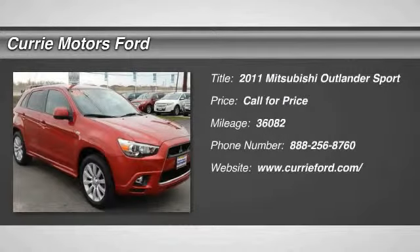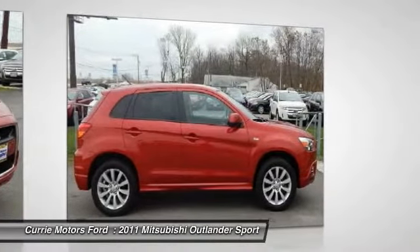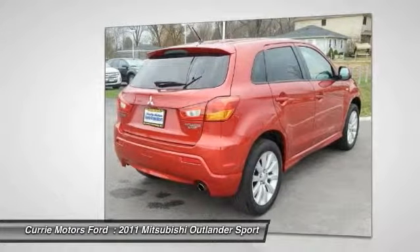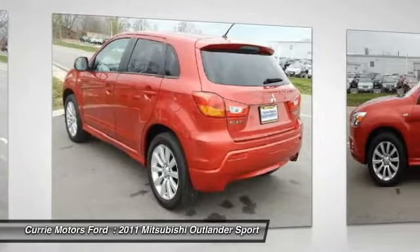The 2011 Mitsubishi Outlander Sport. The all-new Outlander Sport features a fuel-efficient engine paired to either a five-speed manual or a continuously variable transmission and comfortable accommodations for five. Passengers will be treated to a refined ride in comfortable surroundings with a host of welcome features.